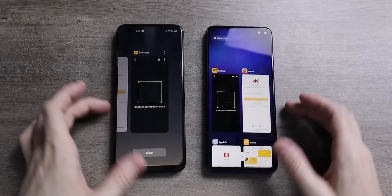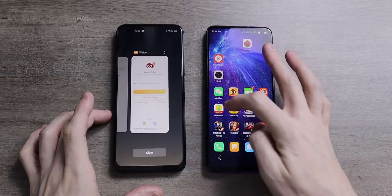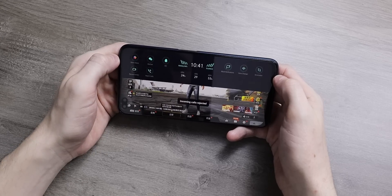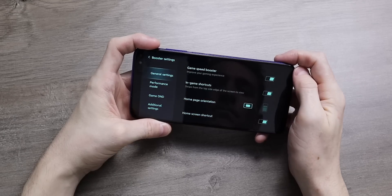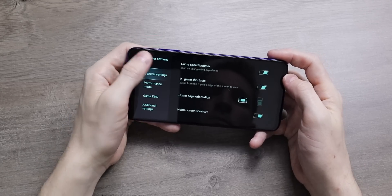Cycling through apps has a different design in both but it's the same thing — you either swipe up or swipe left to close an app. Both have game modes too. You swipe from the corner of the screen to bring it down while playing a game, and you can toggle settings and messages, and also keep an eye on CPU usage and the frame rate of the game you're playing.